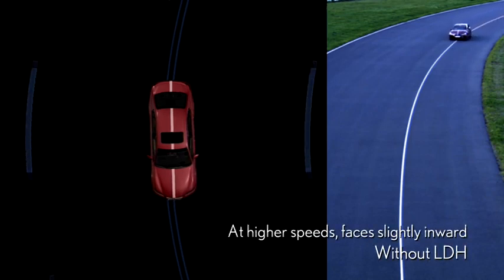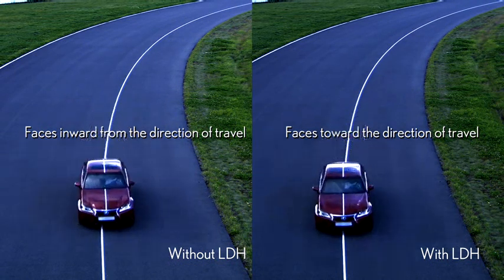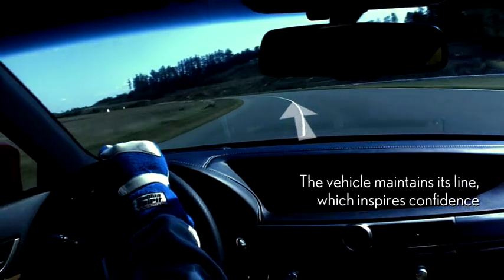In fact, when the car is cornering, as speed increases, the car's body faces inward. This LDH enables cornering with the car facing straight in the direction of travel, relieving the driver of stress and allowing full enjoyment of safe, stable cornering.